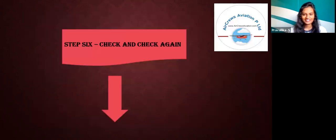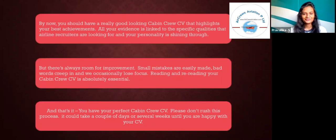Step 6: Check and check again. By now, you should have a really good-looking cabin crew CV that highlights your best achievements and links all your evidence to specific qualities that airline recruiters are looking for. But there's always room for improvement — small mistakes are easily made, bad words creep in, and you occasionally lose focus. Reading and re-reading your cabin crew CV is absolutely essential. And that's it — you have your perfect cabin crew CV. Please don't rush this process; it could take a couple of days or several weeks until you're happy with your CV. Thank you.